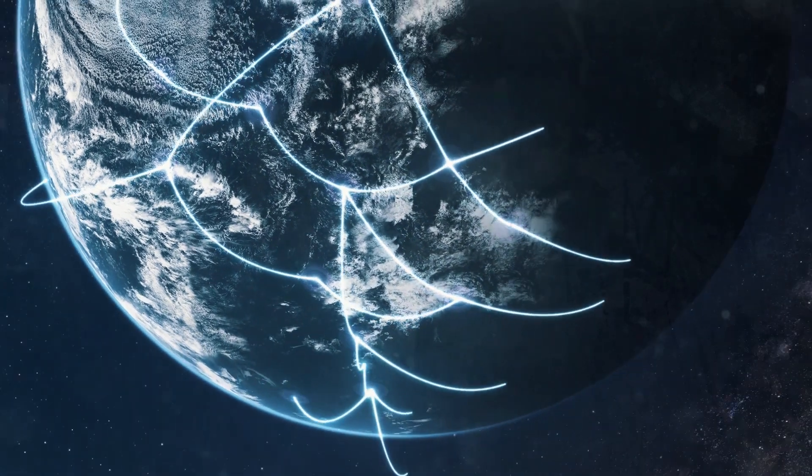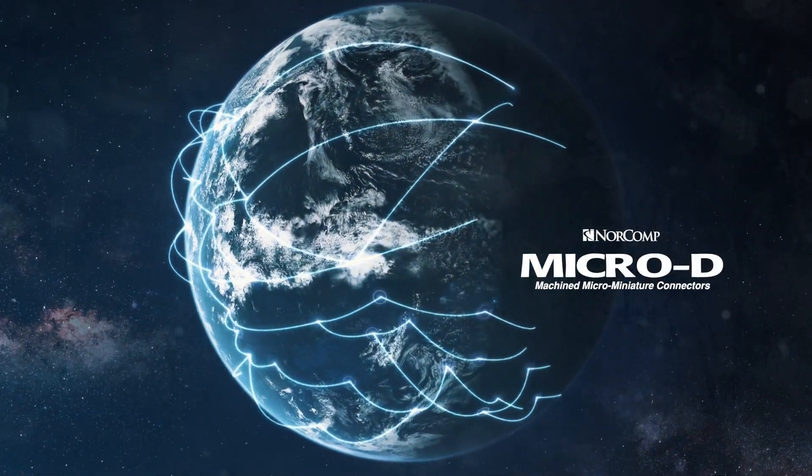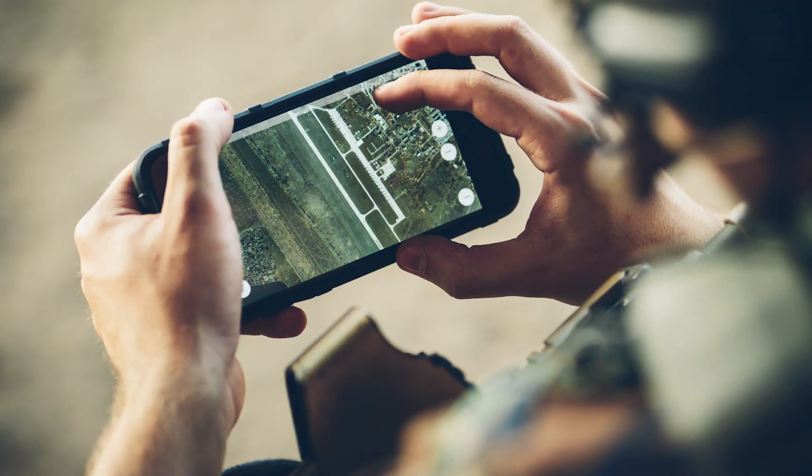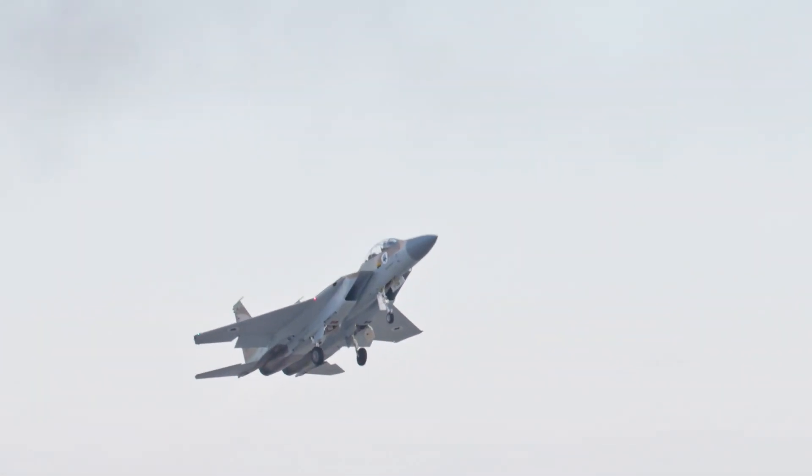In the world of reliable connectivity, NORCOMP invites you to explore their machined Micro D connector, where precision meets high performance in a compact footprint. Elevate your connectivity solutions with this robust option.